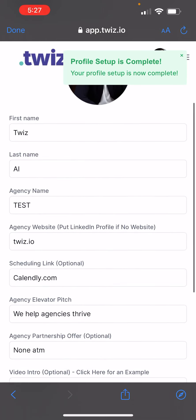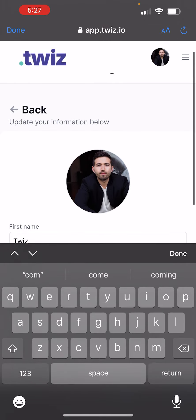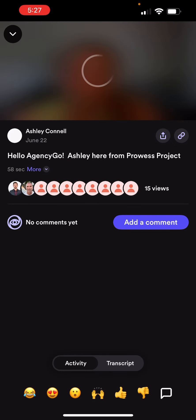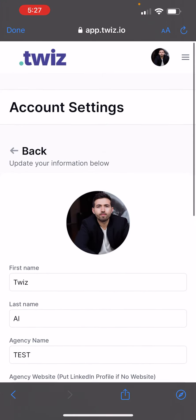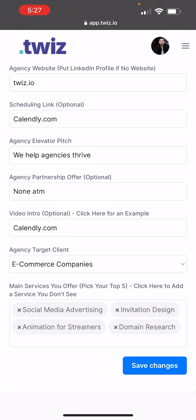That's all you have to do. If you want to add a video intro so that people can see a little bit more about you when they click on your profile, all you have to do is click on the video intro there, and you can see an example here. That's all you have to do to access the benefits of AgencyGo and to adjust your profile settings for better introductions inside the app. Thank you.